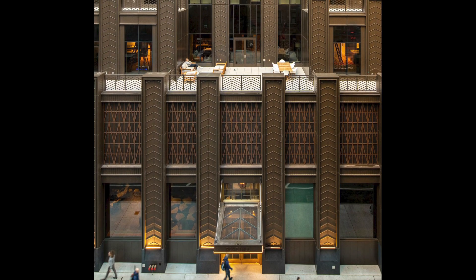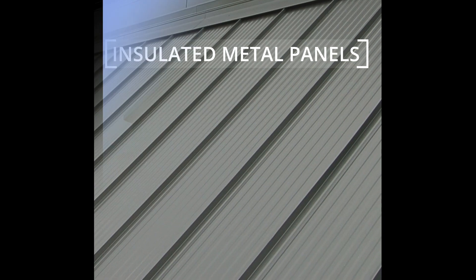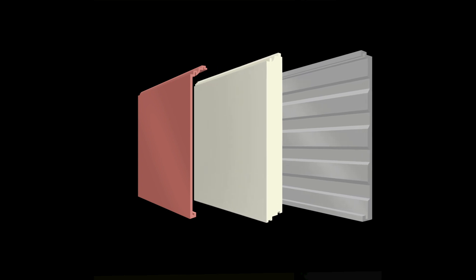Some of the world's most beautiful buildings are clad with one of the world's most hard-working materials: insulated metal panels, or IMPs. IMPs are so much more than a pretty facade. Each panel is comprised of two layers of coated steel with foam sandwiched between.